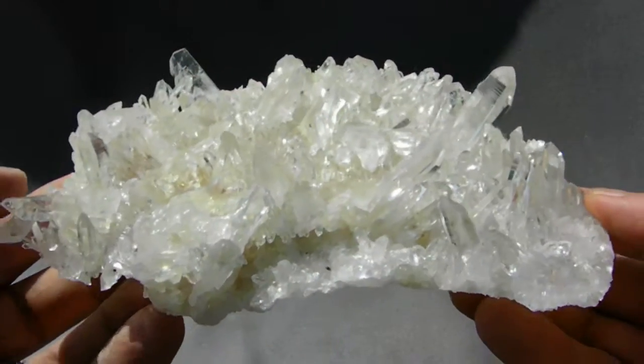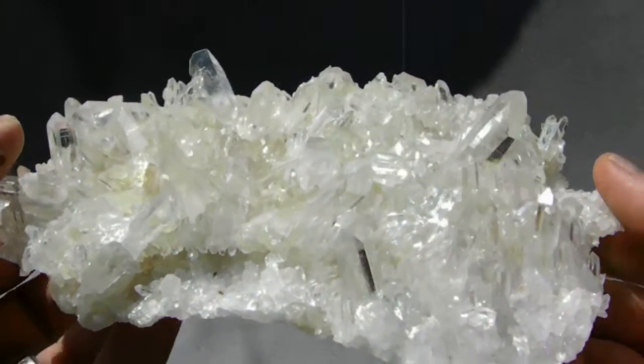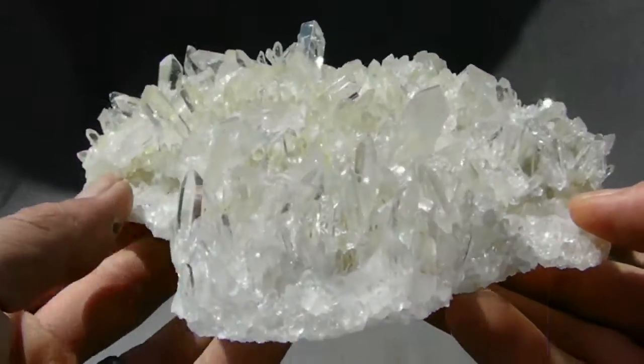Here is an absolutely gorgeous, huge Arxar Quartz Crystal Glass Back Cluster. This cluster has the highest shine possible and all the points are optical clear.